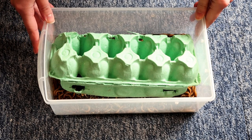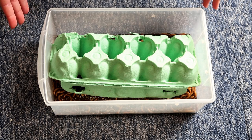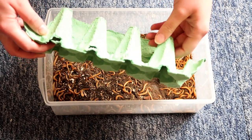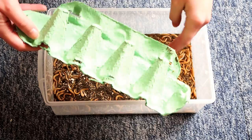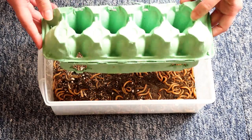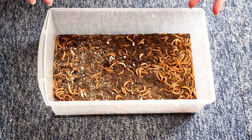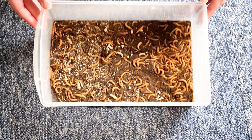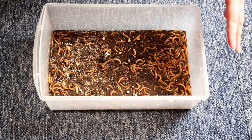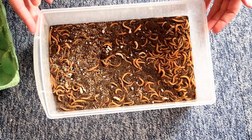Hi guys and welcome to today's video where I thought I'd talk you through all the feed insects I offer my leopard geckos and how much I actually offer them. In here at the moment we actually have mealworms. I've covered them with an egg carton — the cardboardy sort — and although we do have some pupas it has actually slowed them down pupating, so that's awesome to see.